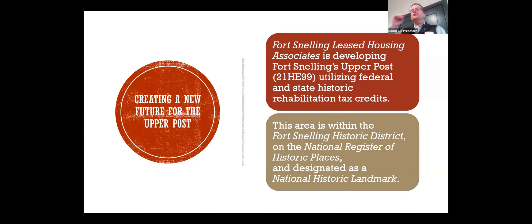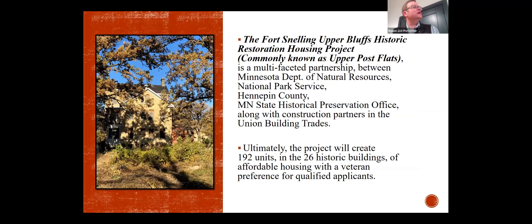The work that I've been doing is on the upper post, not on the lower post. There is a company called Fort Snelling Leased Housing Associates. They're a subsidiary of another national organization who is developing Fort Snelling's upper post into essentially housing units for different people, including military-focused individuals. It's important to remember that it's all part of the historic district, National Register of Historic Places at Fort Snelling. Ultimately, the project is going to take all 26 historic buildings, converting them into 192 units of affordable housing.